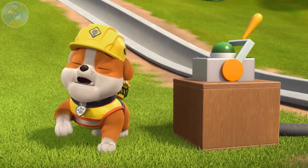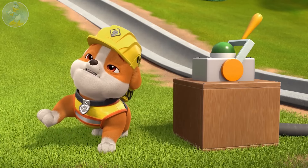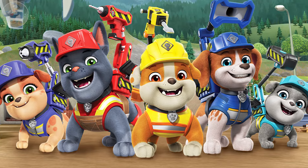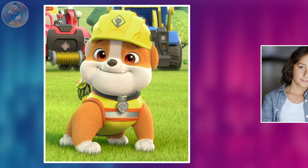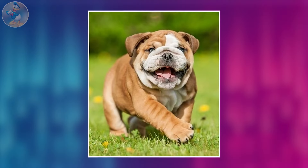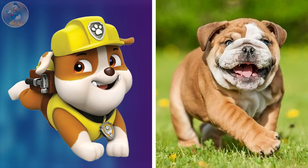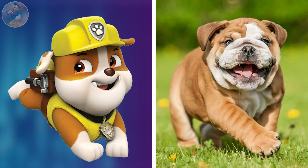Next one is Rubble. Rubble is the most cute-looking and playful pup in Paw Patrol. He is one of the seven main protagonists who love construction work. He is voiced by Devin Cohen. Here is Rubble's shocking real-life looks. He is very similar to the series one for his size and color. Only his dress and cap make a difference, but you can't ignore anyone.